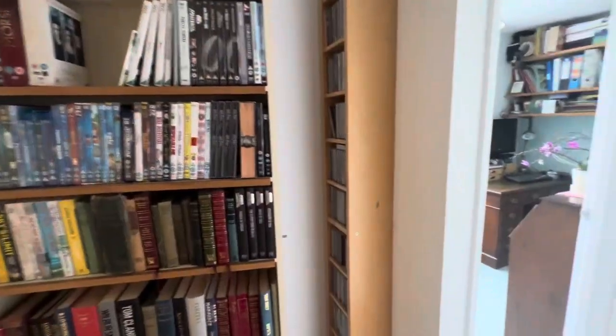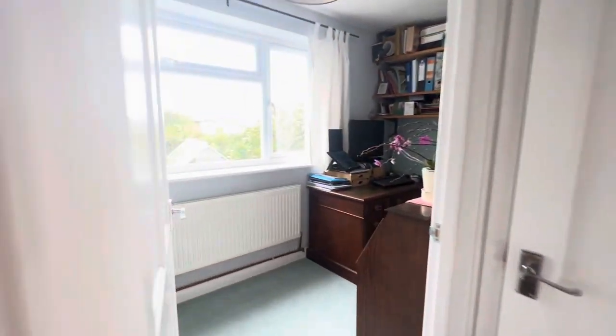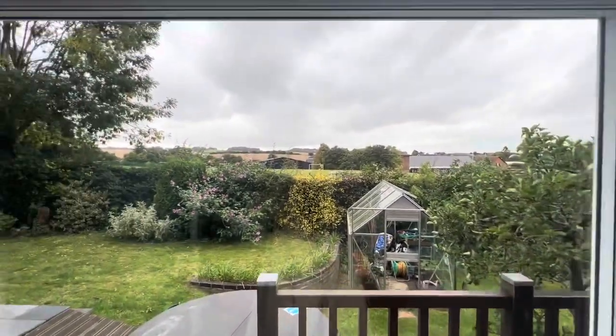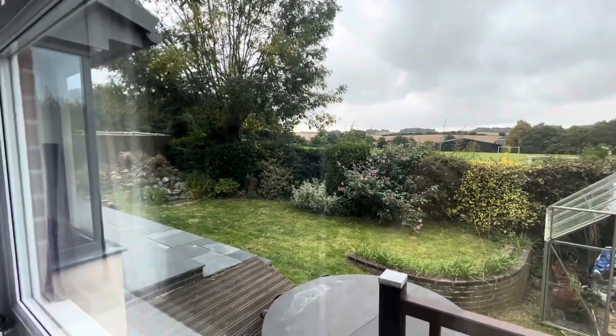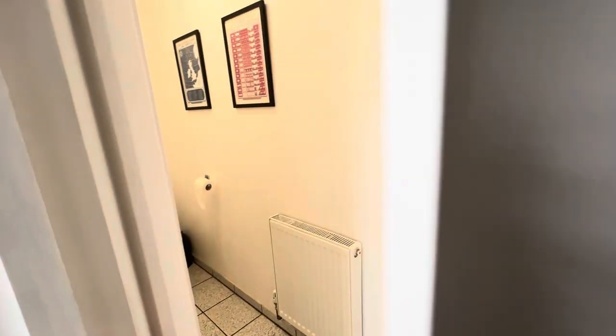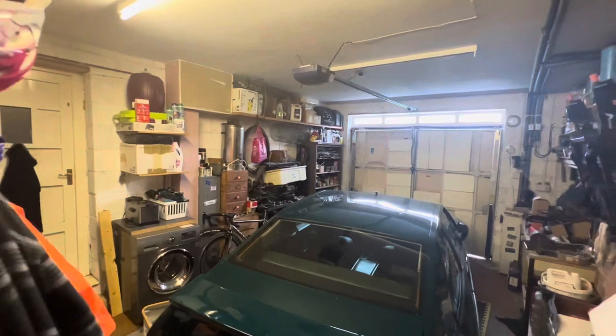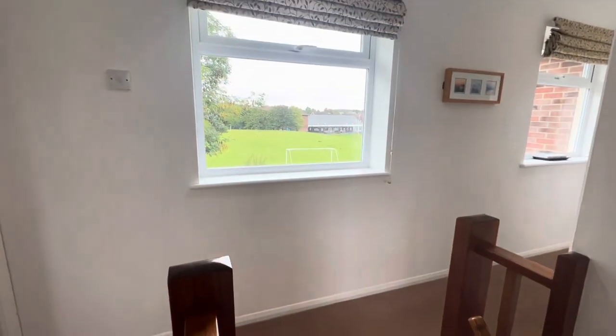But it doesn't stop there, because you've got this incredible doorway that you have to pull a book that says 'Open Sesame' to get through to the study. So this is a study where you can work from home whilst you've got these incredible views over the countryside in and around Compton. And then right next door you've got the downstairs WC with a wash basin, and the garage which is also accessible from the front of the property.